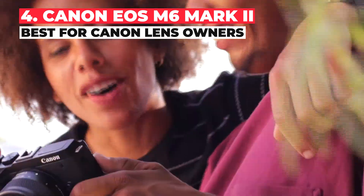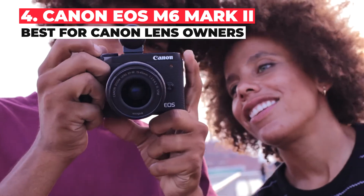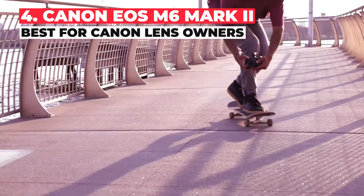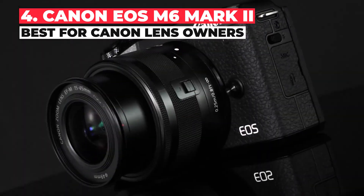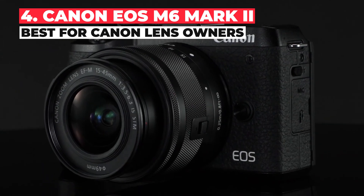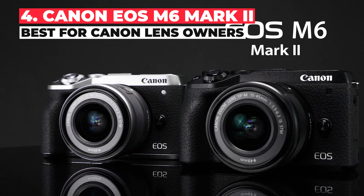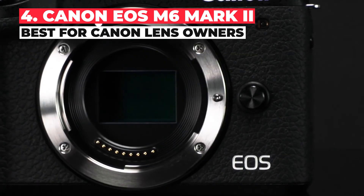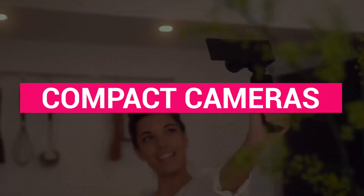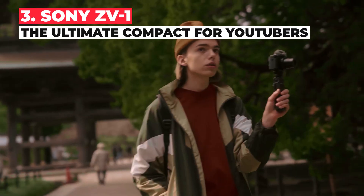As with the original M6, there's no viewfinder, which will suit YouTubers just fine, and the screen flips out visible over the top of the camera. This isn't much use if you intend on using the hot shoe for a shotgun mic, but if you have a lav mic for audio it's a great setup. With a microphone jack and a USB-C port, it's off to a good start from the connections point of view, and with an inexpensive adapter the camera can take EF lenses, albeit with the APS-C 1.6x crop factor.